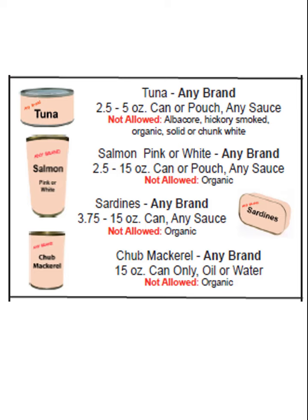This video will explain your Oklahoma WIC canned fish benefits. Let's start with tuna. It can be any brand, 2.5 to 5 ounce can or pouch, any kind of sauce.